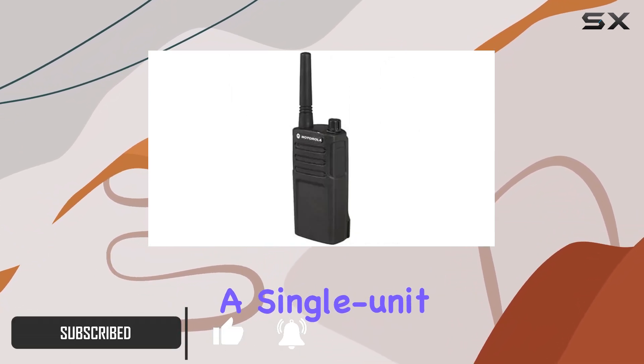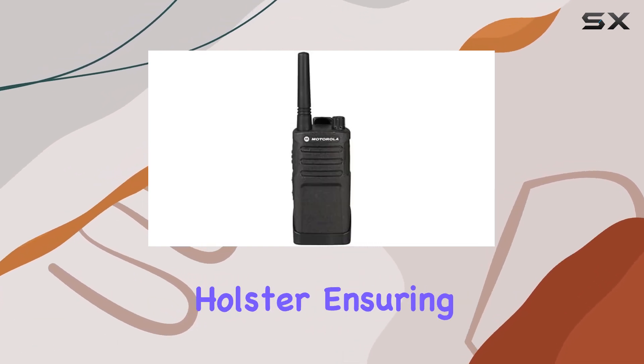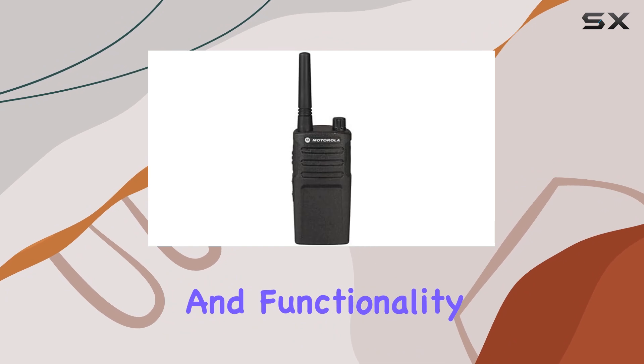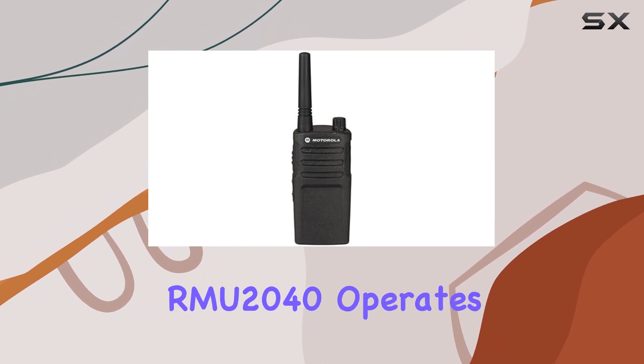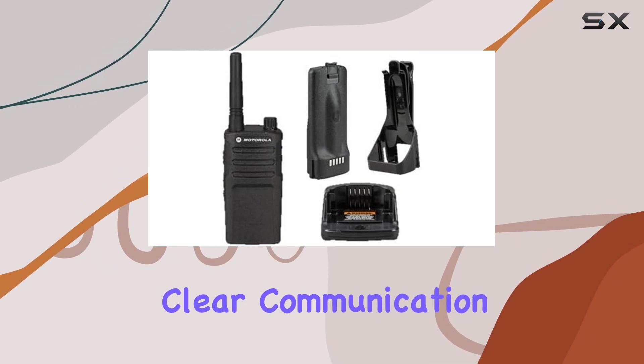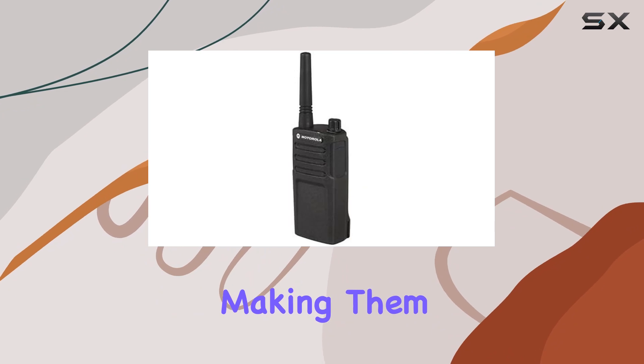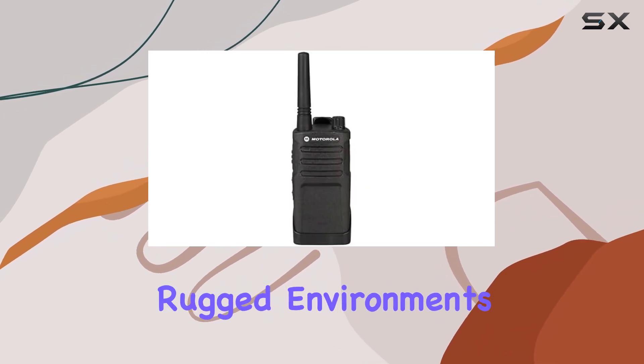Each unit includes a single-unit charger, a 15-hour lithium-ion battery, and a swivel belt holster, ensuring convenience and functionality on the go. The RMU 2040 operates on UHF technology, offering clear communication over shorter ranges with the added benefit of being waterproof, making them suitable for outdoor and rugged environments.